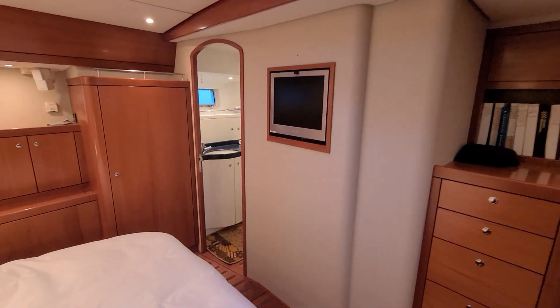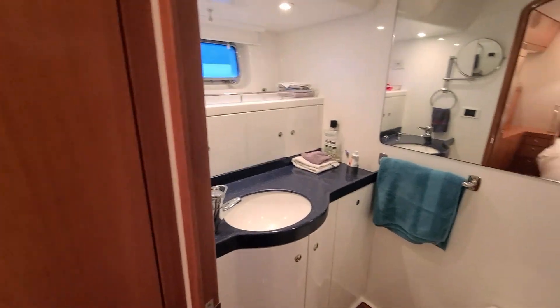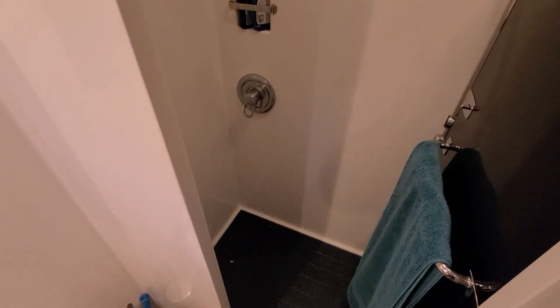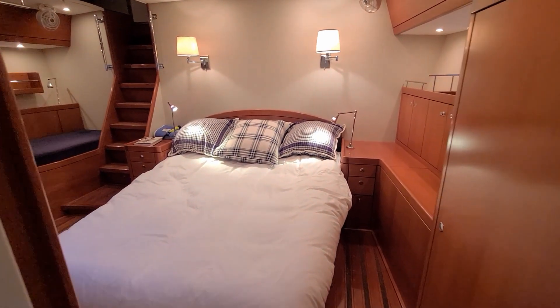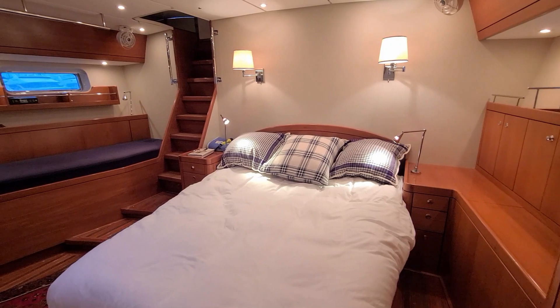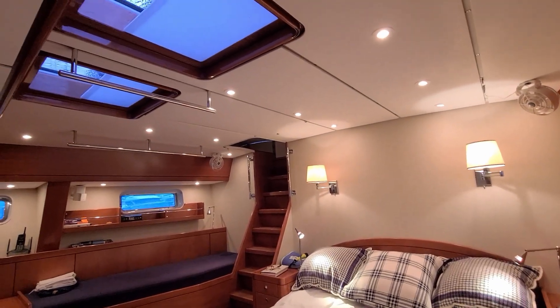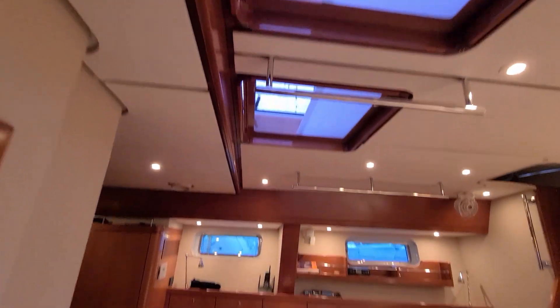A little monitor there. And taking a tour of the head — this one has a separate shower. And a couple of overhead hatches for ventilation and light.